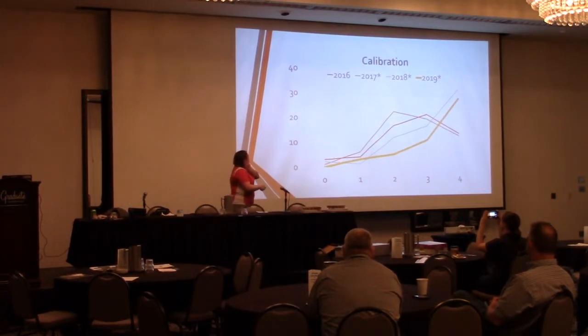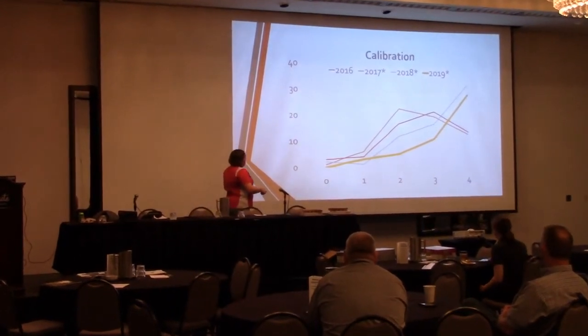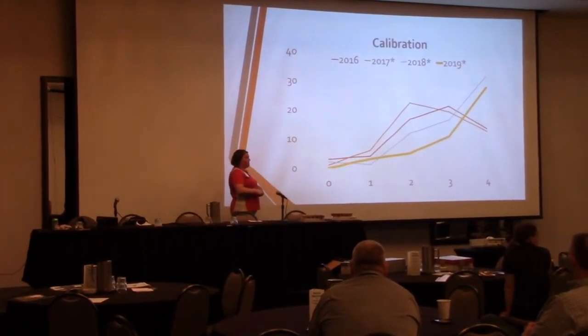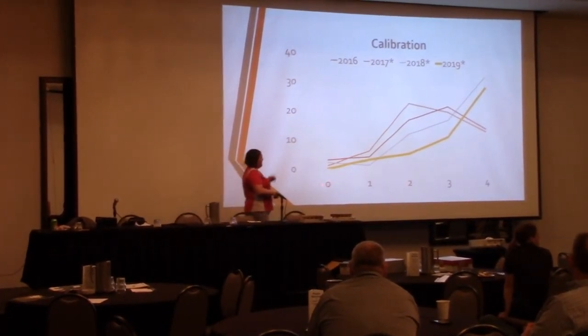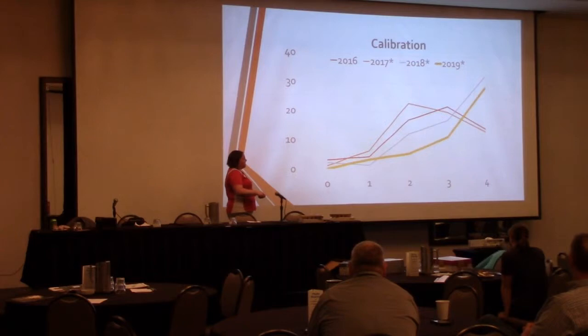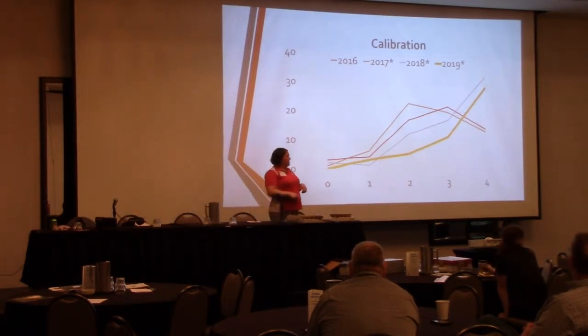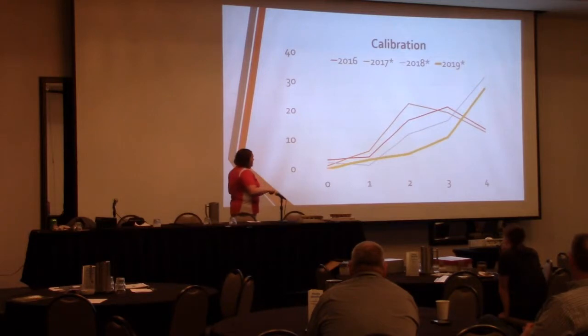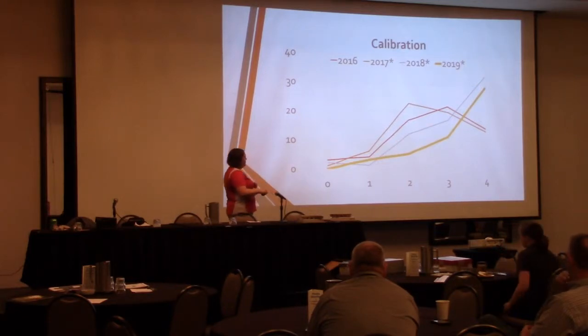So in 2017, I implemented it, and this is just showing the respondents. From zero — zero is like zero knowledge improvement — to four, which is a significant knowledge increase. In 2017, we had about a two as our main response; these are the curves of what they selected.